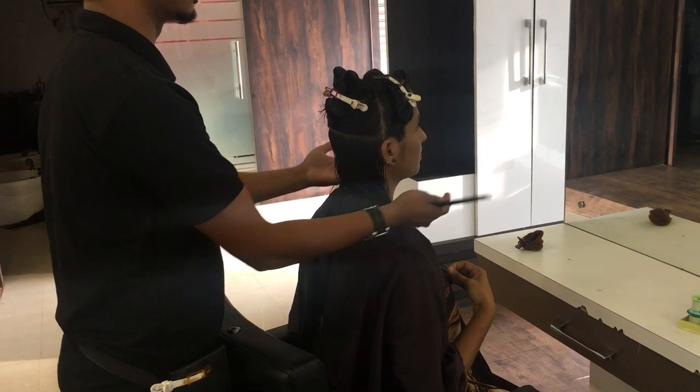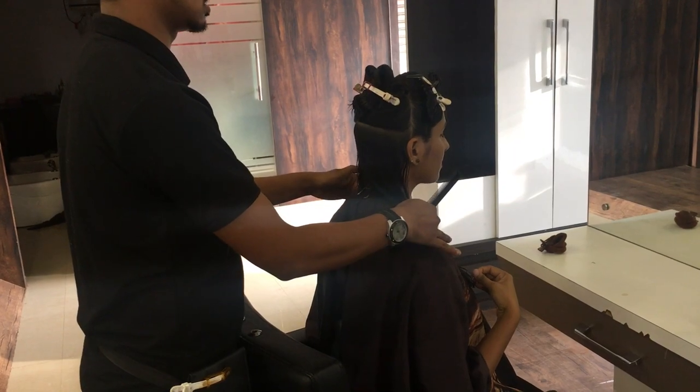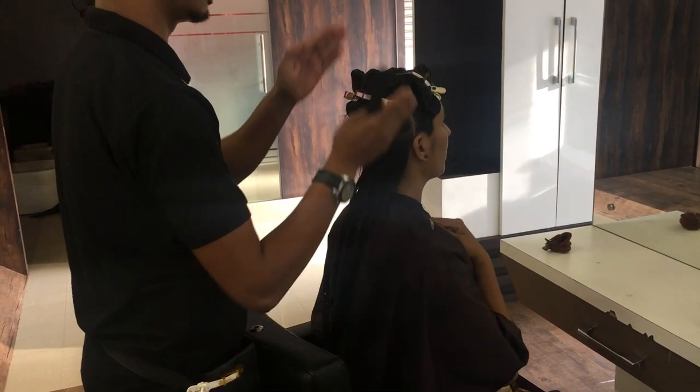After that, he asked me how much length I needed. So tell them how much length you need. Actually, they will make your hair cut and they will not cut it too short. They have done a lot of hair cuts.